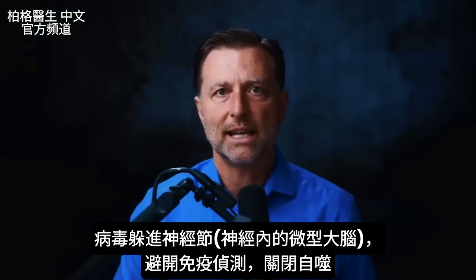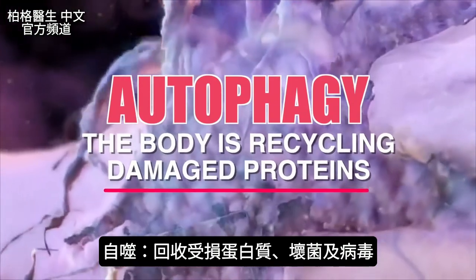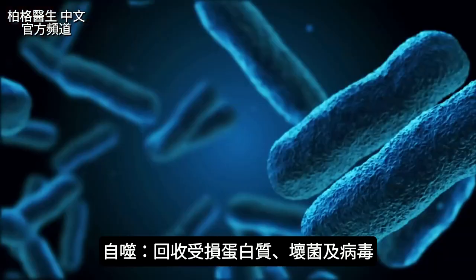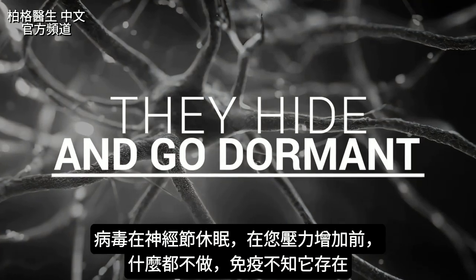What the viruses do is they can turn off something called autophagy. Autophagy is a process where you're recycling damaged proteins, but you're also recycling pathogens — bacteria, yeast, fungus, molds, and viruses. Because they're in this nerve bundle, they can hide from the immune system and just go to sleep.